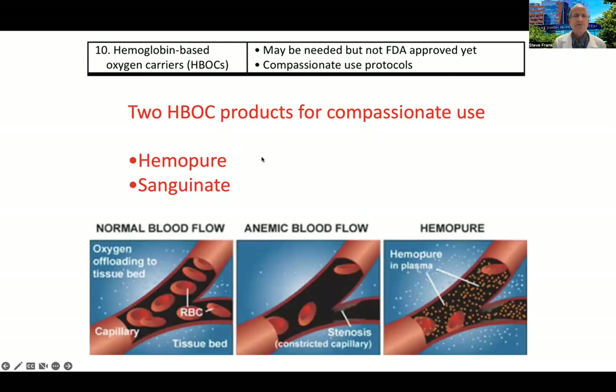Another option we sometimes use when we run out of options and patients develop severe life-threatening anemia is a hemoglobin-based oxygen carrier. The only one still available for compassionate use right now is called Hemopure — a polymerized bovine hemoglobin molecule that carries oxygen and carbon dioxide and can be used when allogeneic blood is not an option. Sanguinate did not make it to market and is no longer available; Hemopure is still trying to reach the market.